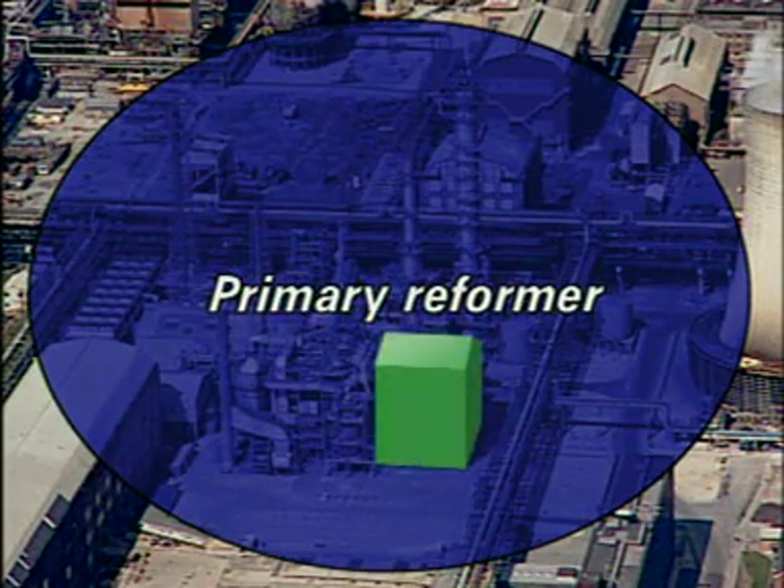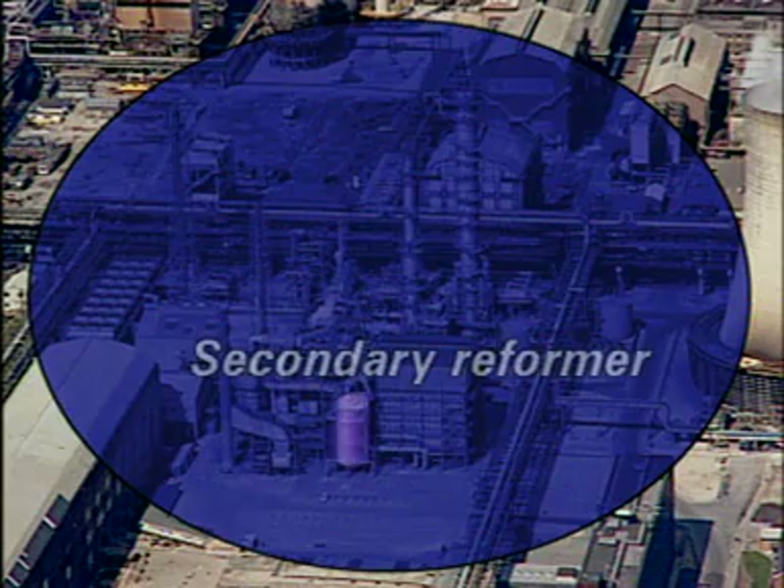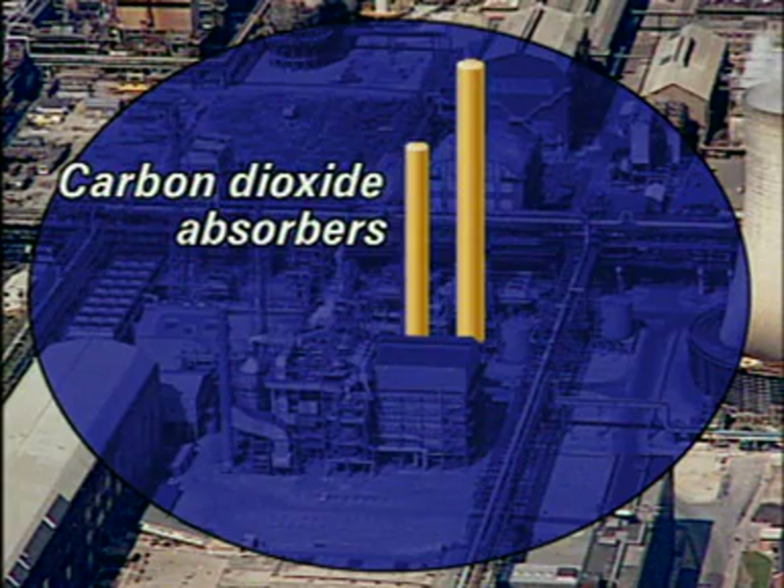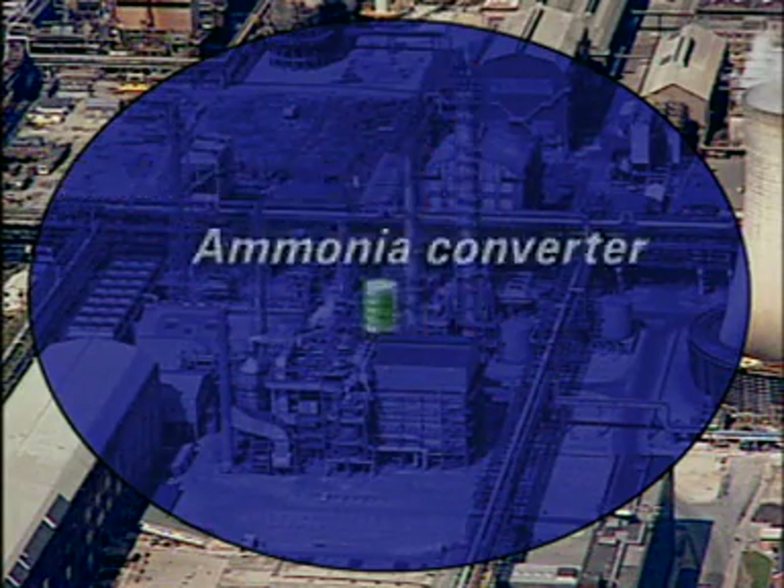This plant is situated close to other chemical plants where much of the ammonia is used. This is the primary reformer and this is the secondary reformer. Carbon dioxide is absorbed from the gas stream in these towers. Nitrogen and hydrogen are combined here in the converter.